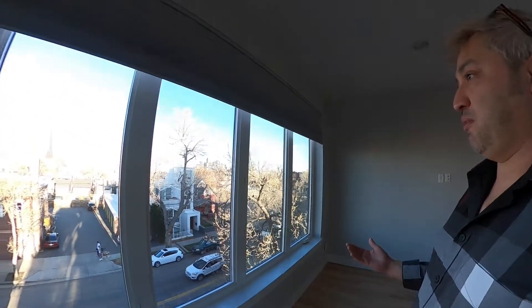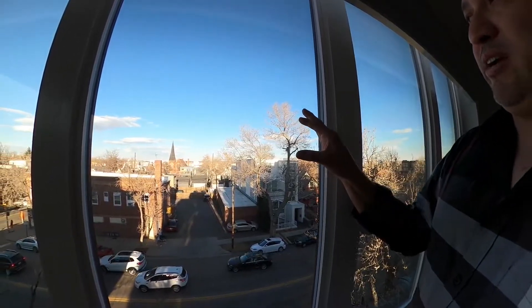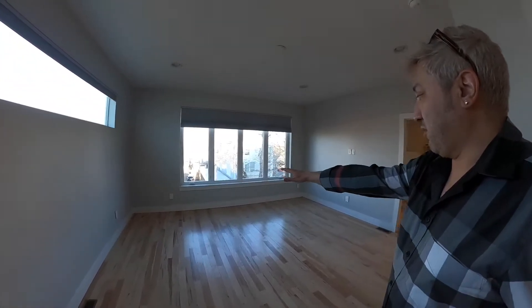Heading up to the next level takes us to the master bedroom and the second guest bedroom. It's a gorgeous space with tons of windows and light. The view from here is also pretty phenomenal — you've got the Denver skyline in the distance, and right here in the neighborhood we have some pretty nice cathedrals visible from the master bedroom. This space is also very conducive for a large bed — a California King will fit very nicely.